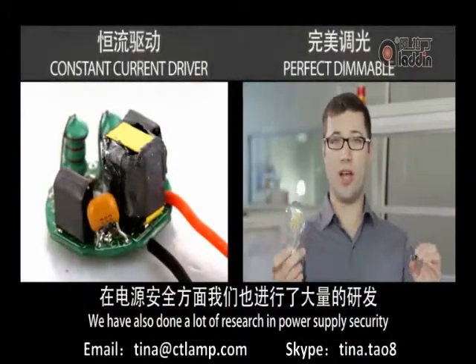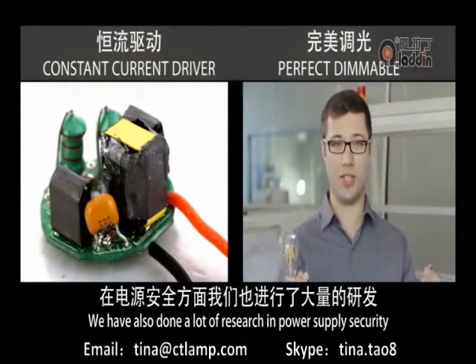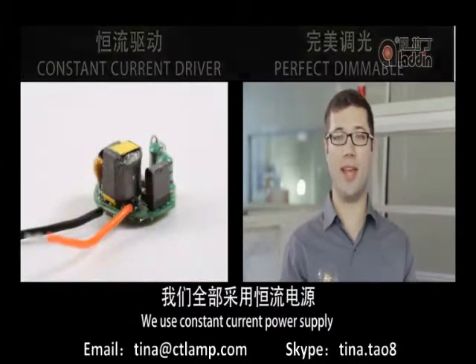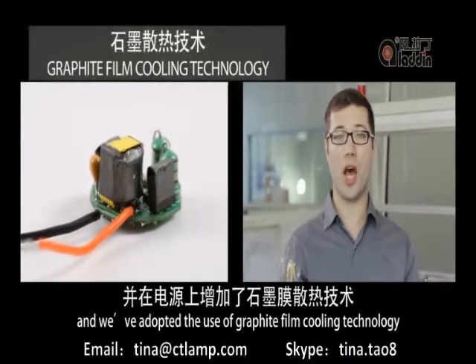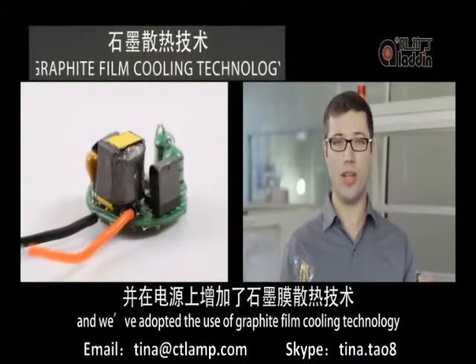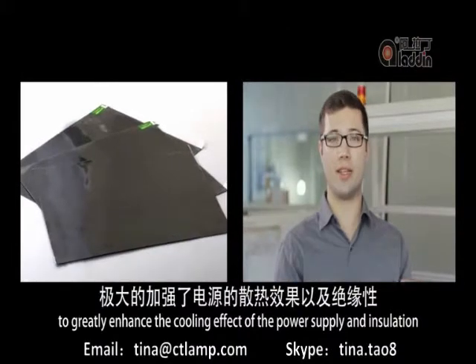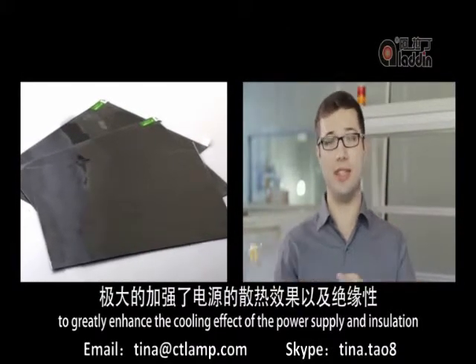We have also done a lot of research into power supply security. We use a constant current power supply, and we've adopted graphite film cooling technology to greatly enhance the cooling effect in the power supply and insulation.